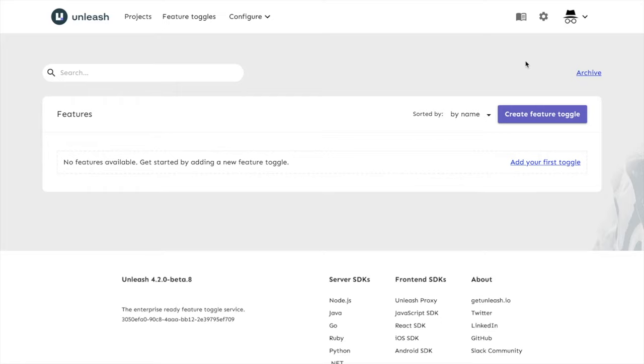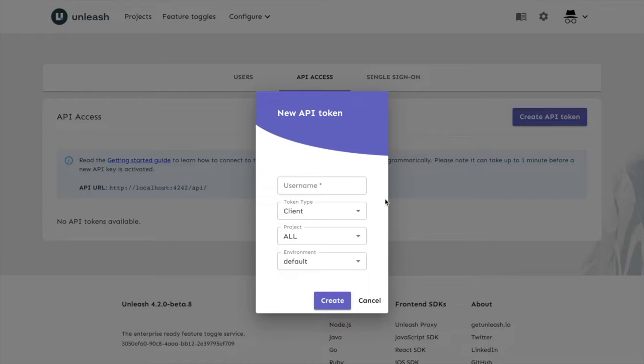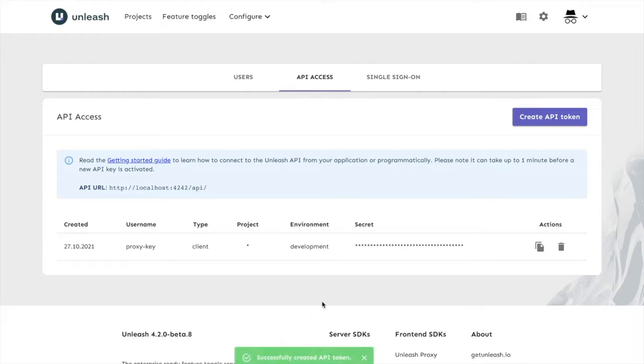In order to set up the proxy, we need to do a few things in the UI. We'll go to the Configure dropdown and open up API Access. In here, you can create and delete API keys, and we also have the API URL readily available for setting up the proxy. We'll go ahead and create our API token — we'll call it 'proxy key' and keep the token type as Client, because that means this key will be read-only and only allowed to read data. We'll keep the project settings as is, change the environment to Development, and create the token. Now we have everything we need to set up the proxy.